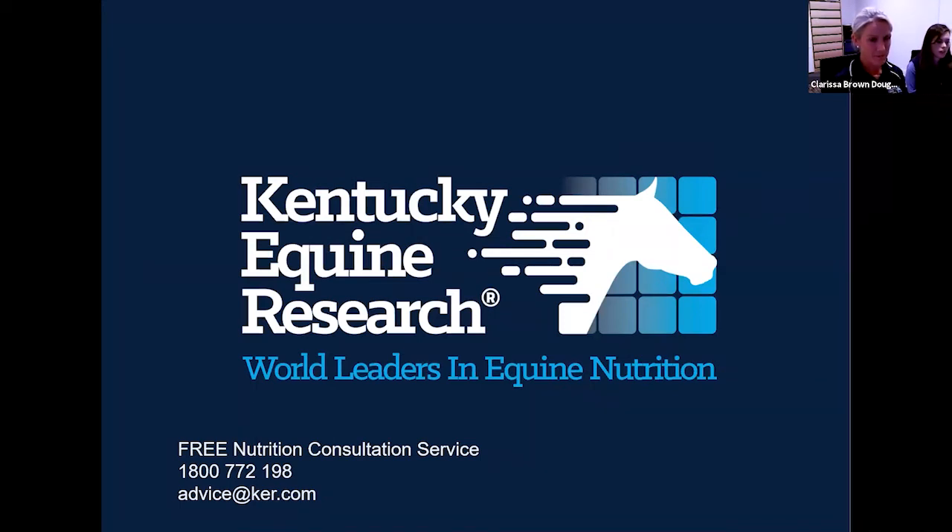A question about glycogen replenishment speed in horses compared to people: horses cannot be glycogen-loaded like humans, and replenishment takes a few days. You can't replenish glycogen from cross-country to show jumping day. The replenishment rate is approximately 2-5% per hour, so it takes considerable time.